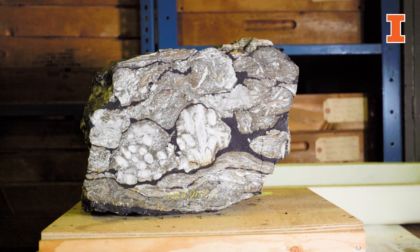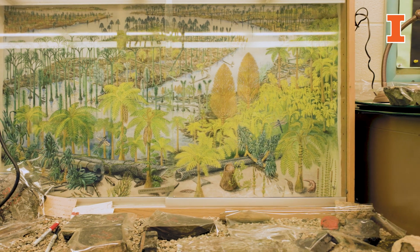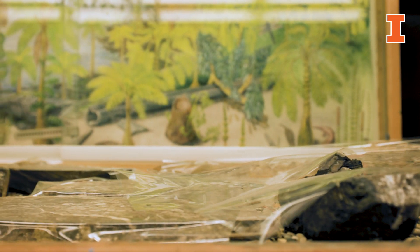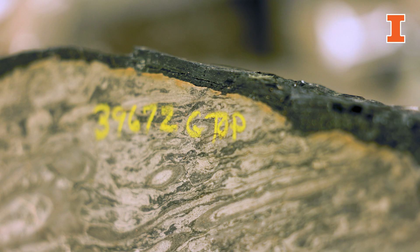Coal balls are amazing things — they are archives of the past, moments frozen in time. The things frozen within those coal balls can be anything from records and histories of ecosystems to plants that used to exist and don't exist anymore, the chemistry of the past, or the climate of the past. There are many ways to figure those things out, but coal balls are little time capsules — or big time capsules — depending upon the size.